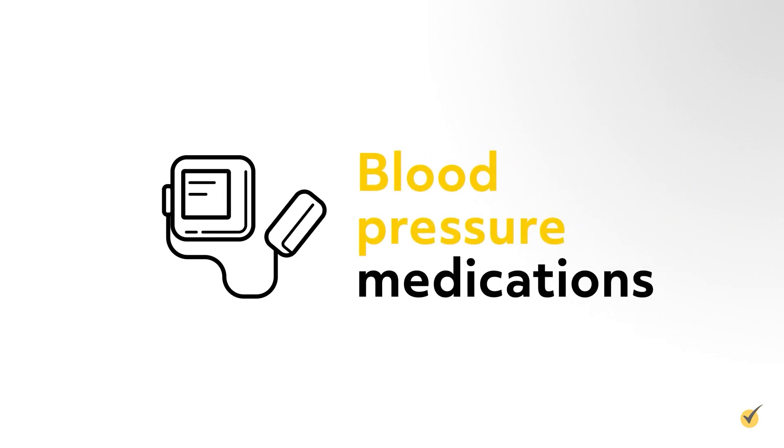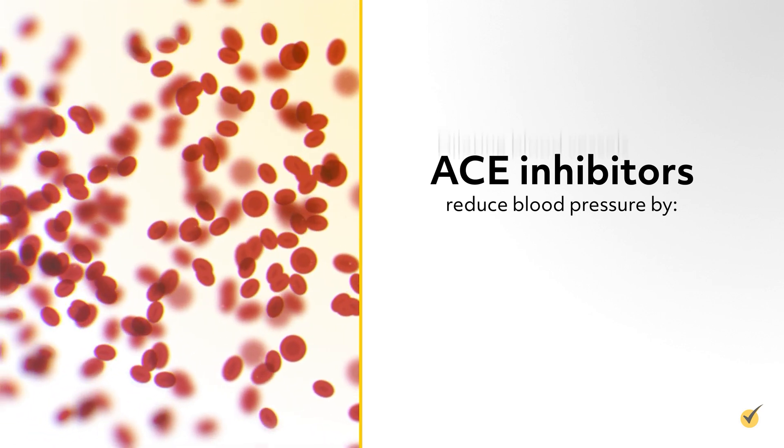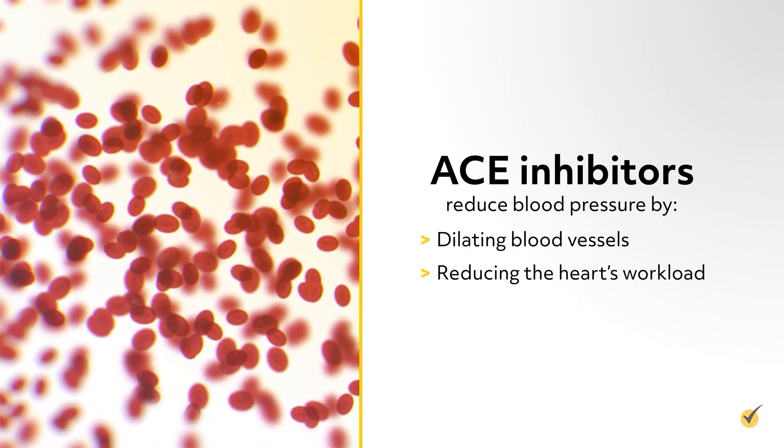First, we'll take a look at some blood pressure medications. ACE inhibitors end in -pril, such as Captopril and Lisinopril. ACE inhibitors reduce blood pressure by dilating blood vessels, thus reducing the heart's workload.